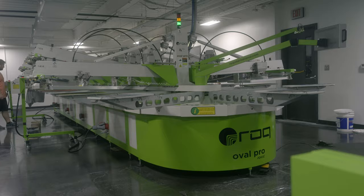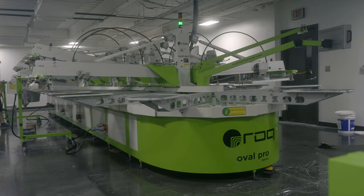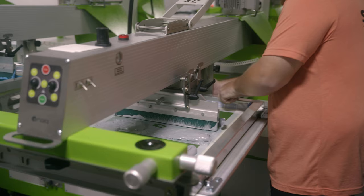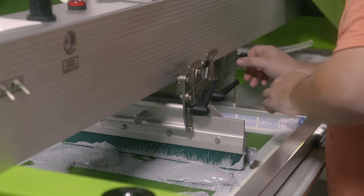The big things I see with Rock's brand are their machines — the way they work, how easy they are to operate, and the quality that comes off the machines. At the end of the day, we want our customers to be very happy, and using Rock seems to help that process.